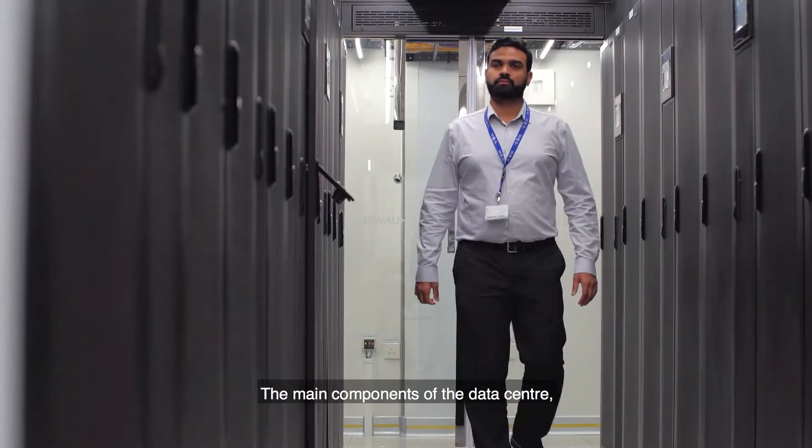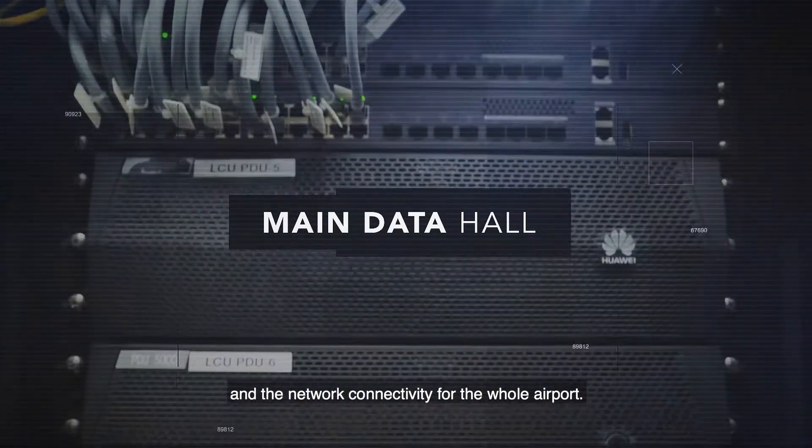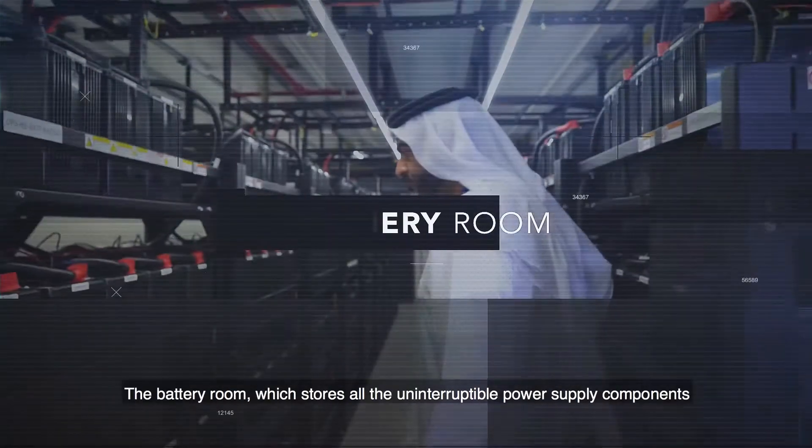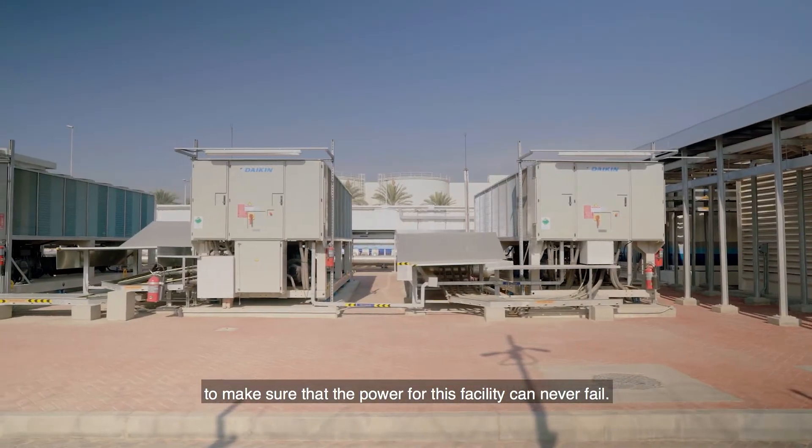The main components of the data center are the main data hall, where we store all the servers, storage, and network connectivity for the whole airport. The battery room stores all the uninterruptible power supply components to make sure that the power for this facility can never fail.